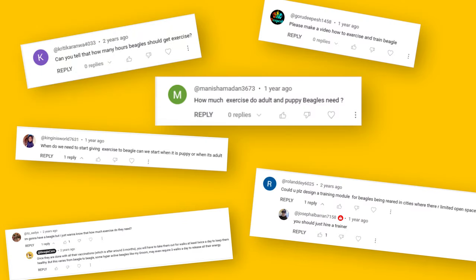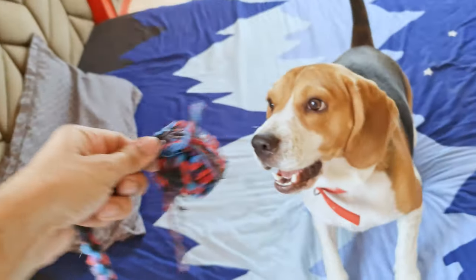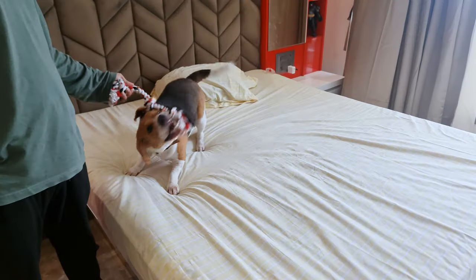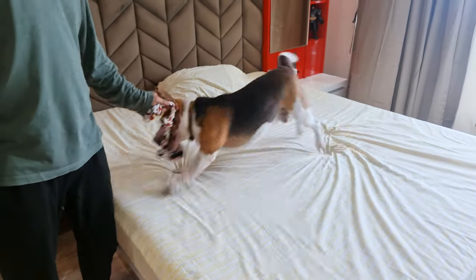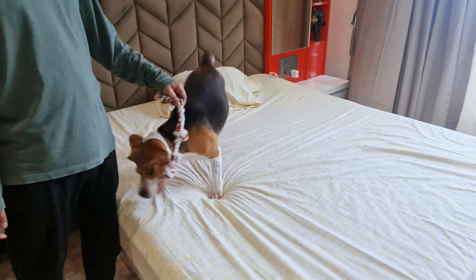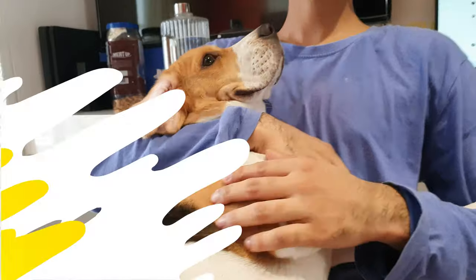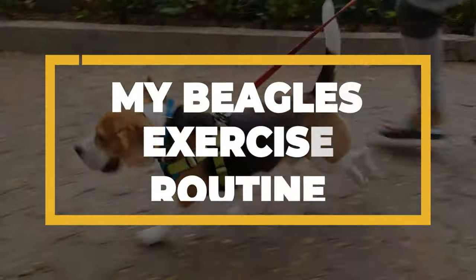I've noticed that so many of you have been reaching out to me, curious about my Beagle Groot's daily exercise routine. I can't even begin to tell you how thrilled I am to finally share it with you. Groot and I have been working together to create a fun and engaging routine that keeps him happy and healthy while also giving us some quality bonding time. So let's have a look at my Beagle's exercise routine.